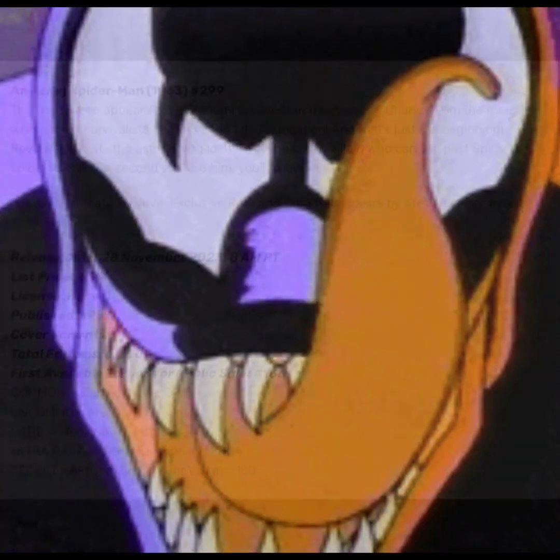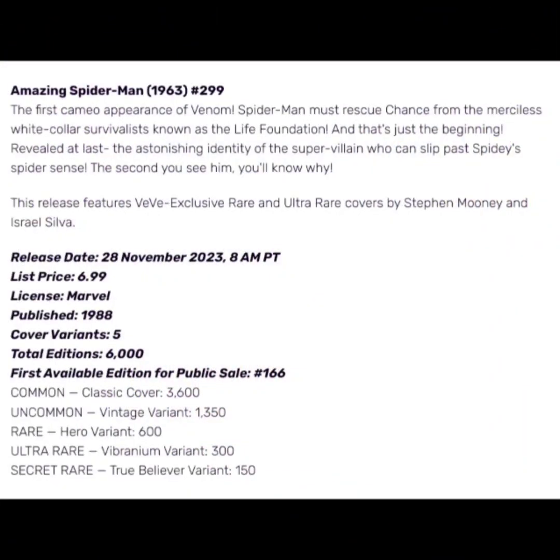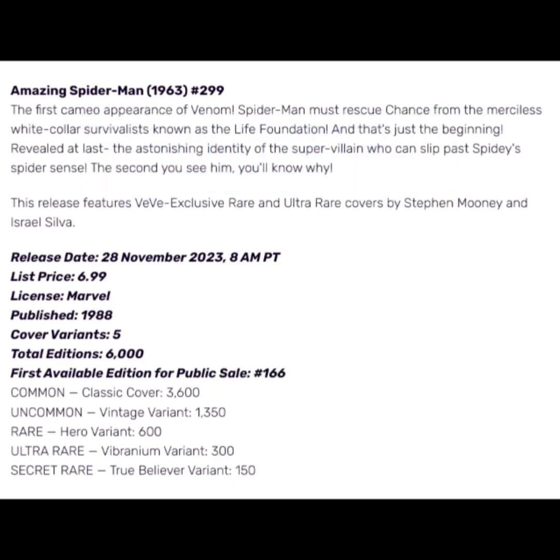It says the first cameo appearance of Venom. Spider-Man must rescue Chance from the merciless white-collar survivalist known as the Life Foundation. That's just the beginning — revealed at last, the astonishing identity of the super villain who can slip past Spidey's spider-sense. The second you see him, you'll know why.